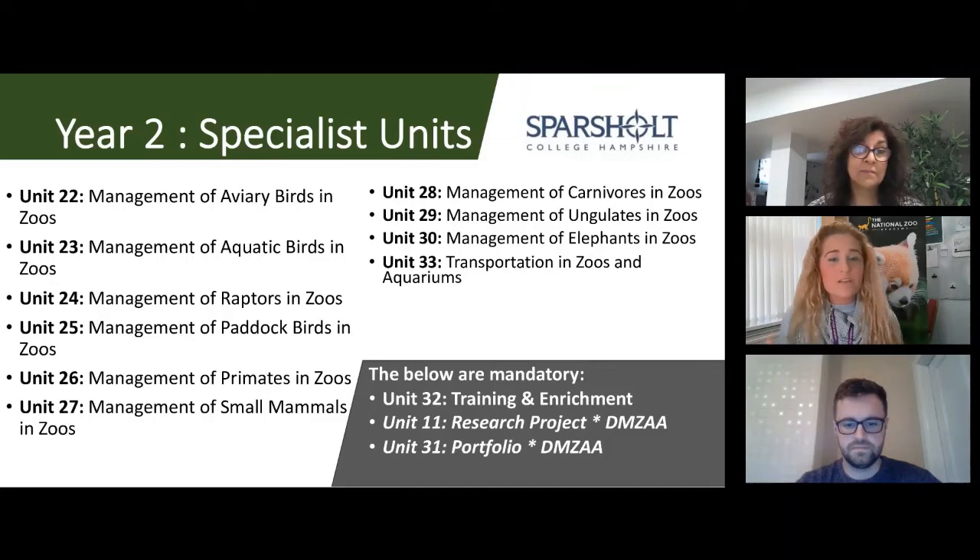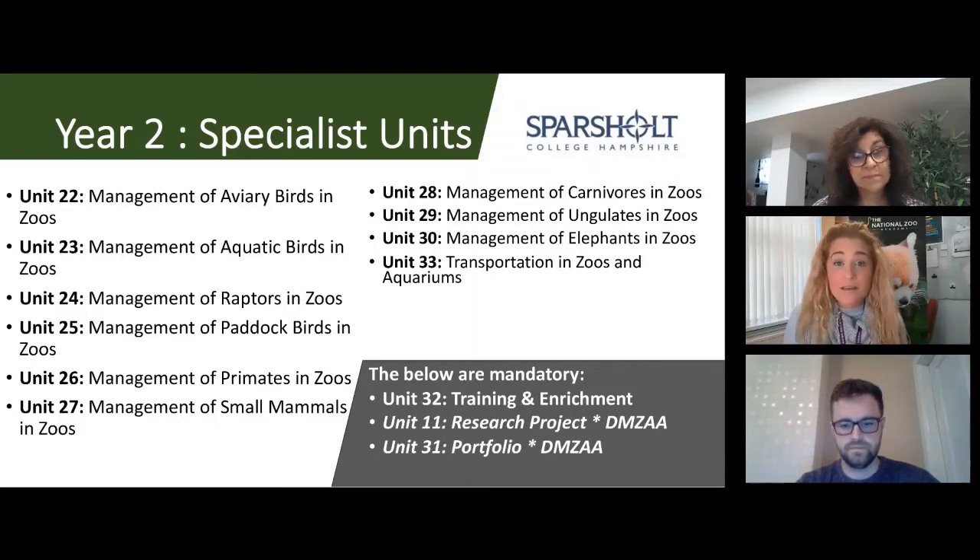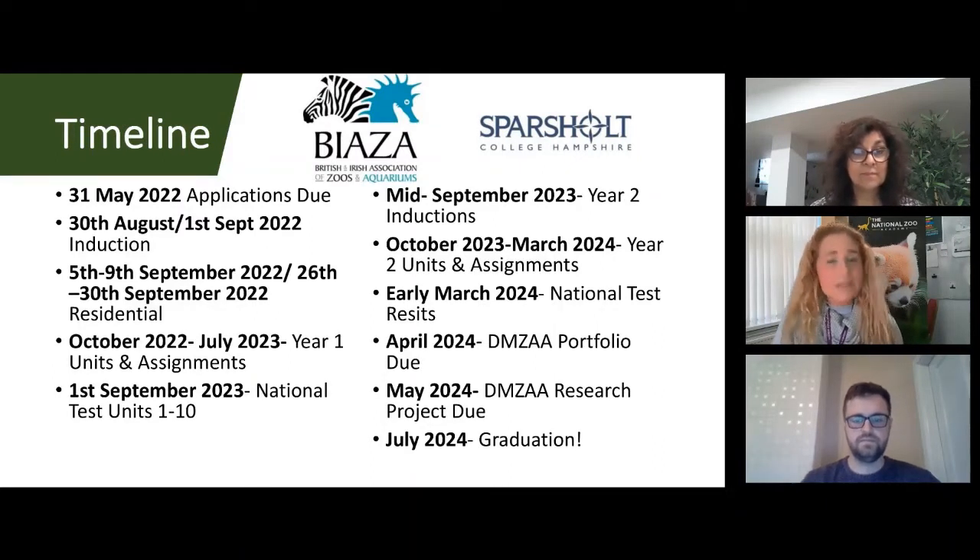The portfolio and research units are only for DIMSA students. However, if you're a SIMSAV student and gain paid full-time employment as a keeper during the course, you'll be able to transfer to the DIMSA. In addition to the six units including the mandatory training and enrichment module, you'd then have the opportunity to take the portfolio and research units to complete the diploma. Here's a brief overview of the timeline of what to expect.